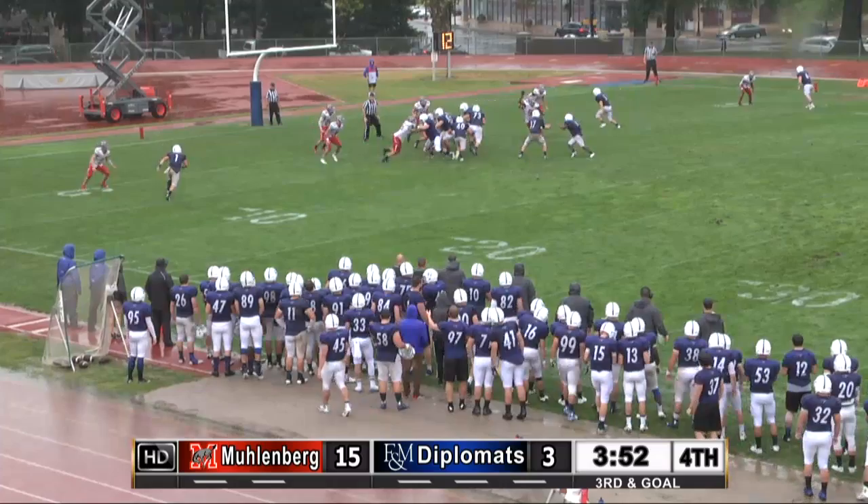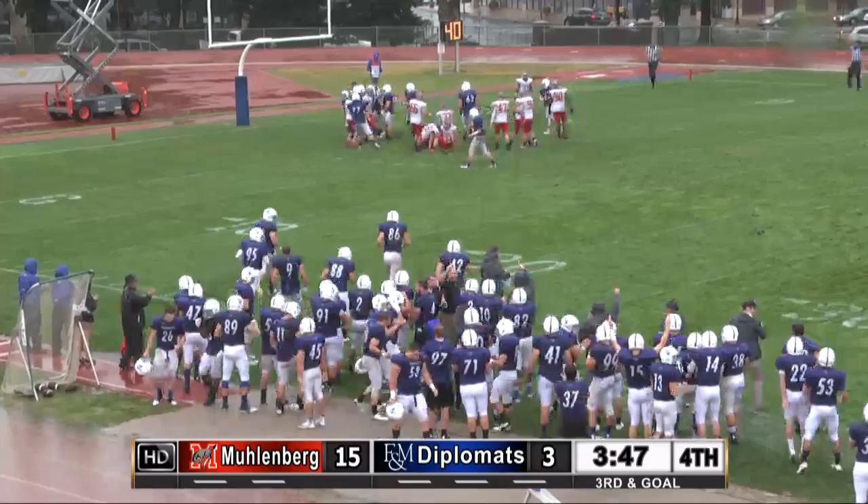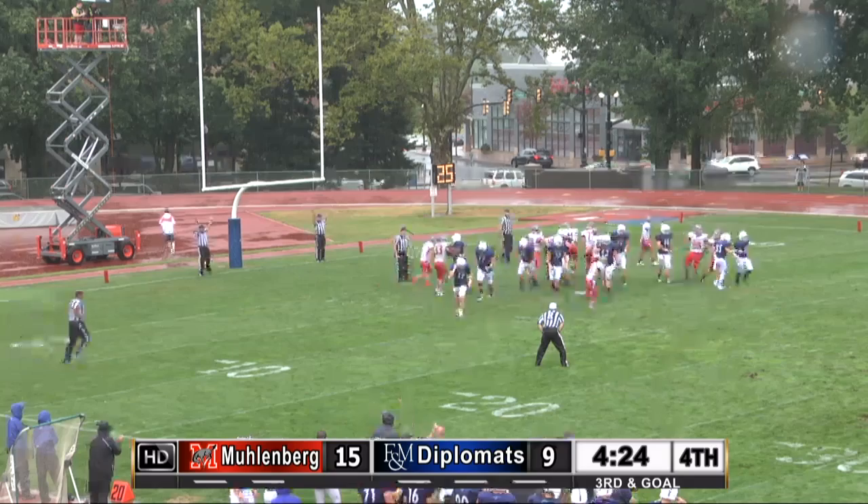Give to Gerald up the middle and he's in — a 3-yard touchdown run for Talib Gerald. Good job by the offensive line. Talib Gerald with a 3-yard touchdown run, his second touchdown of the season. F&M is within 6.